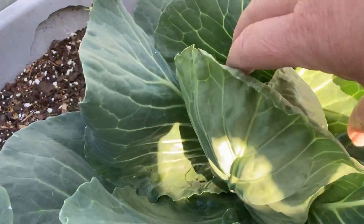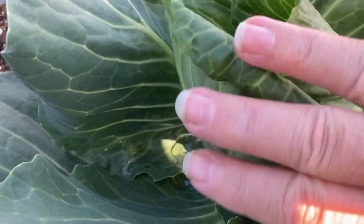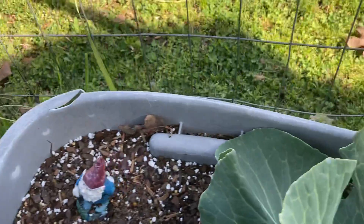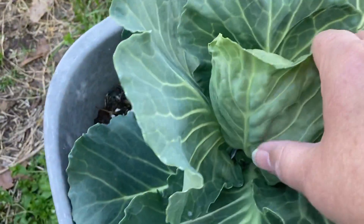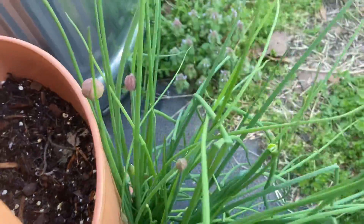The cabbages have got gorgeous little heads — they're still small, just two or three fingers wide right now. There's another one right here, another one here, and another one over there. The chives have all kinds of little flower heads on them, getting ready to open.